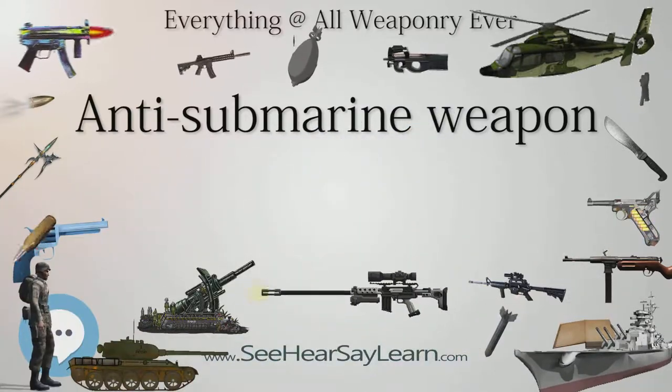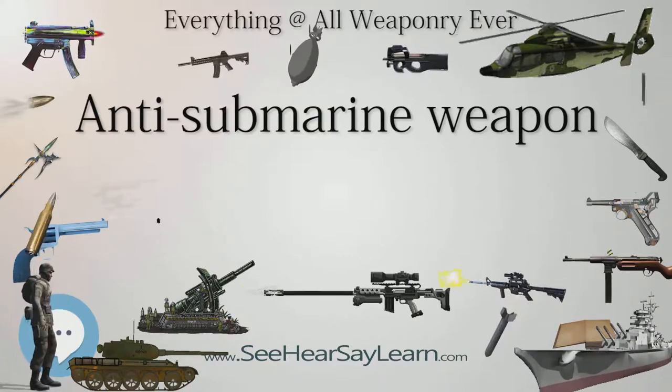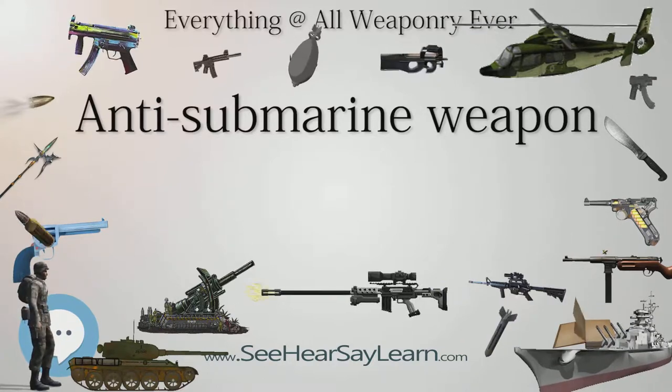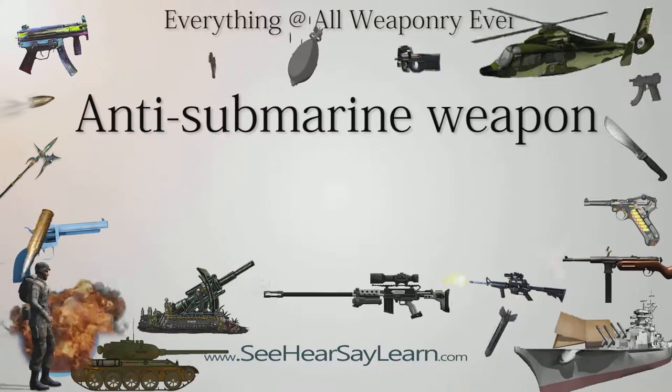Despite this onslaught, U.S. submarine sinkings of Japanese shipping continued to increase at a furious rate as more U.S. subs deployed each month to the Pacific. By the end of the war, U.S. submarines had destroyed more Japanese shipping than all other weapons combined, including aircraft.